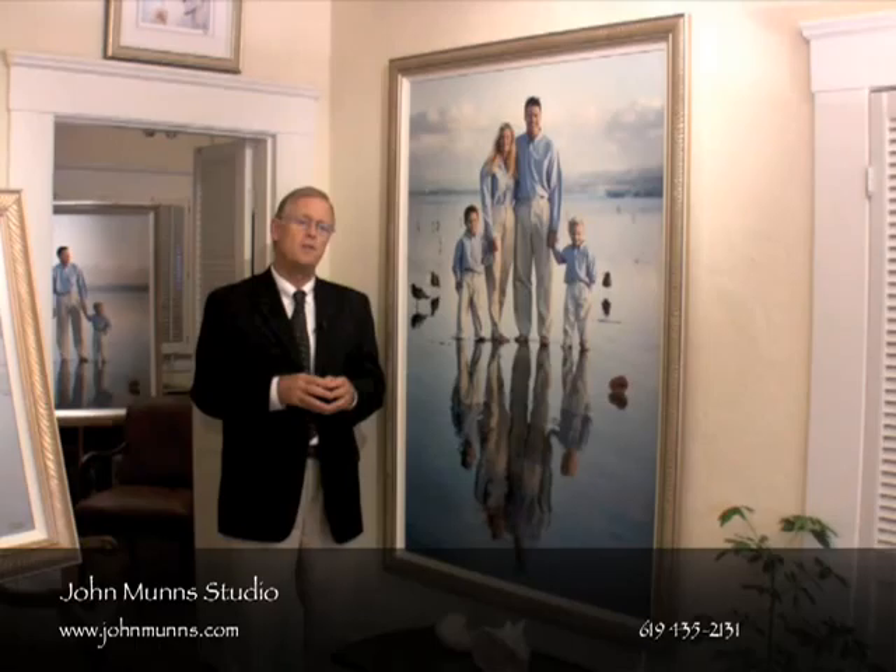Once you decide on the location of your portrait or portraits, then you may decide whether you want to do an outdoors photograph — maybe at the beach, or maybe at your favorite park, or maybe something right in your home or in your backyard. All these ideas are great, and I think if you begin with the end in mind, you will end up with much better results.